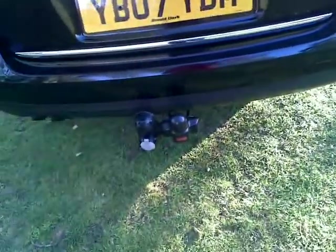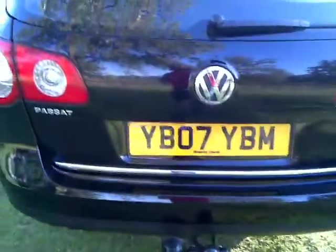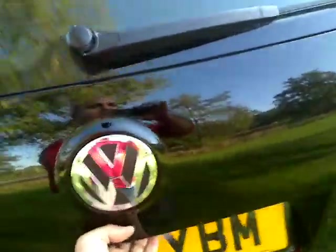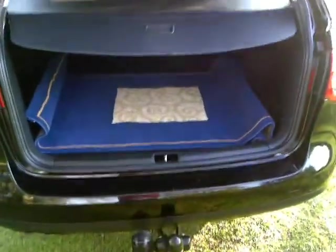It's got a tow bar — whatever you want to tow, a little trailer or caravan, it's capable. It's got a powerful engine and drives superbly. And here you can see the back of the car — it's nice and clean.